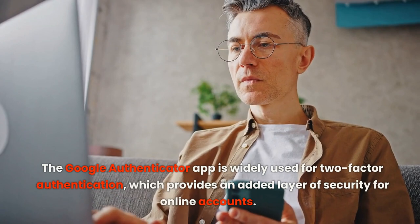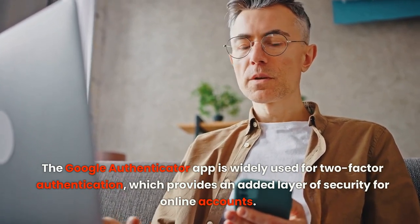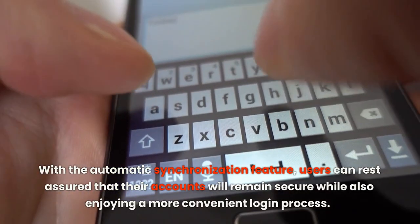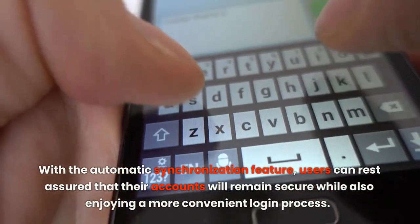The Google Authenticator app is widely used for two-factor authentication, which provides an added layer of security for online accounts. With the automatic synchronization feature, users can rest assured that their accounts will remain secure while also enjoying a more convenient login process.